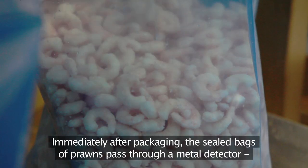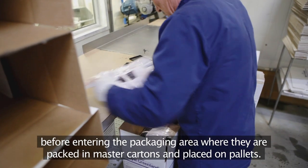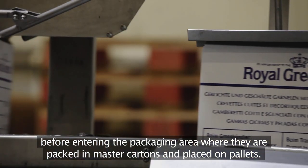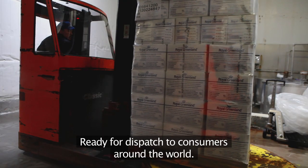Immediately after packaging, the sealed bags of prawns pass through a metal detector, before entering the packaging area where they are packed in master cartons and placed on pallets, ready for dispatch to consumers around the world.